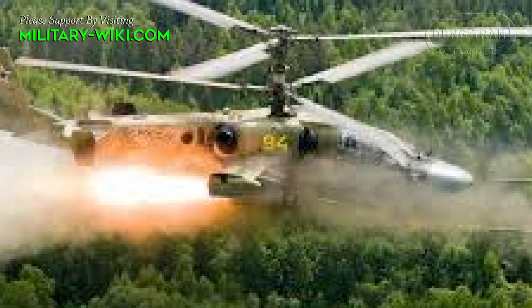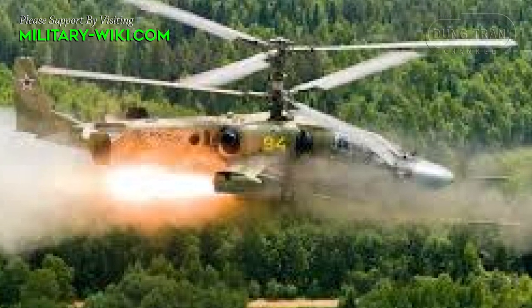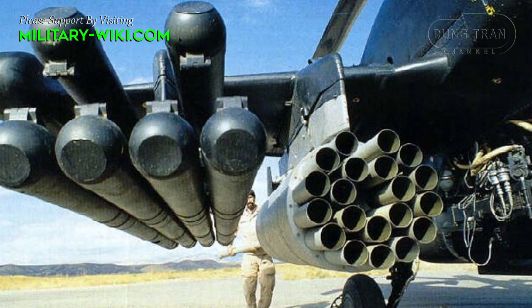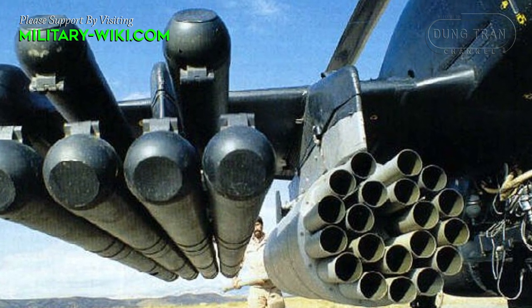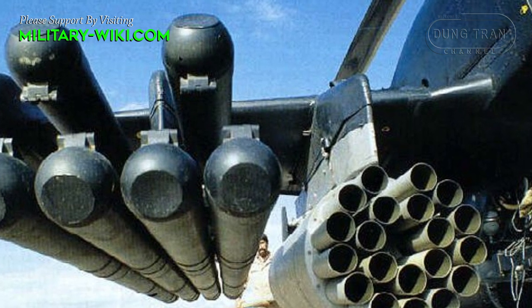An additional feature is its proximity fuse, which enables area effect. This versatility allows the missile to also target non-armored targets, infantry, and helicopters, thus often being referred to as a multi-purpose missile.